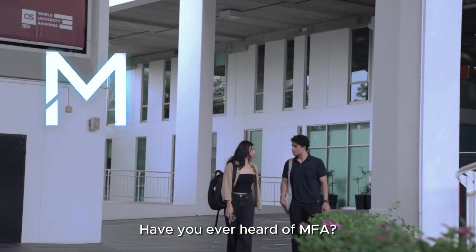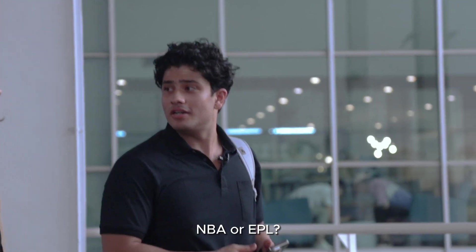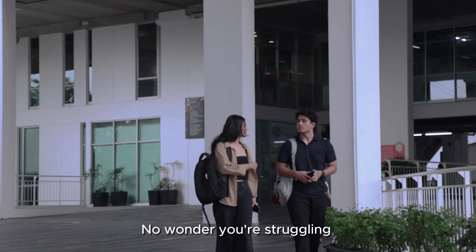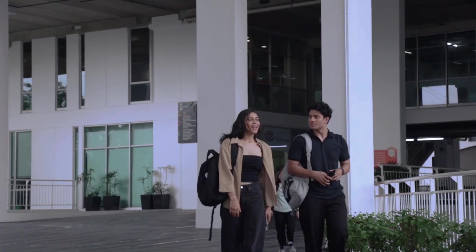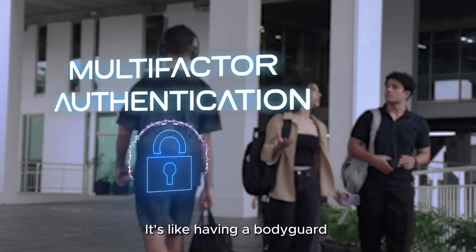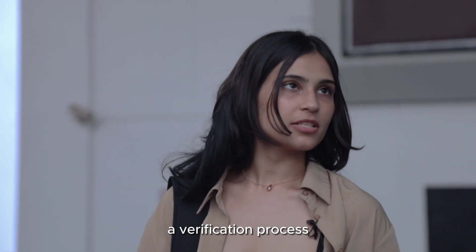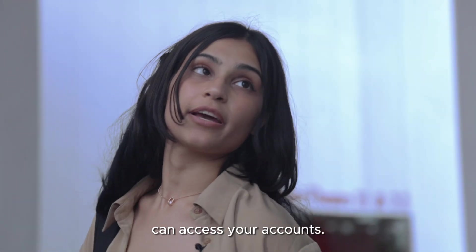Have you ever heard of MFA? Maybe like NBA or EPO? Not quite — it's not a sport. No wonder you're struggling with your IT minor. MFA stands for multi-factor authentication. It's like having a bodyguard for all of your accounts. It requires a verification process to ensure only you can access your accounts.